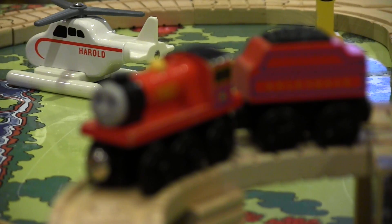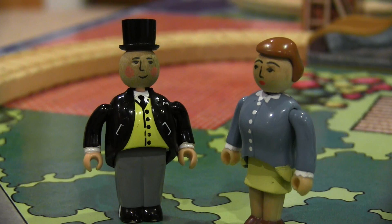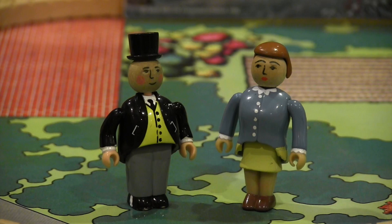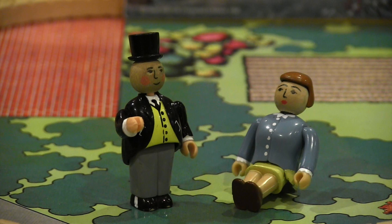Also included is Harold the Helicopter, who is a welcome addition to this layout. Even the controller of the railway, Sir Topham Hatt, and his lovely wife, Lady Hatt, are also present in plastic form. These particular models are unique because they can be articulated and strike different poses with their arms and legs.